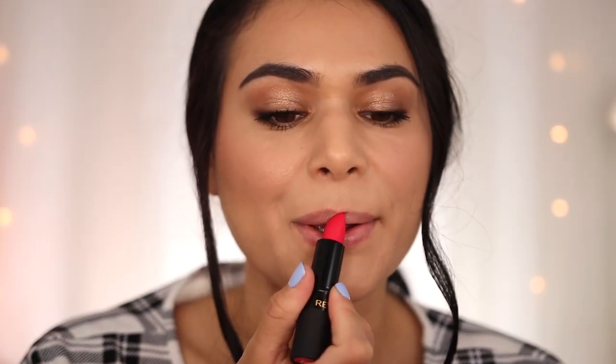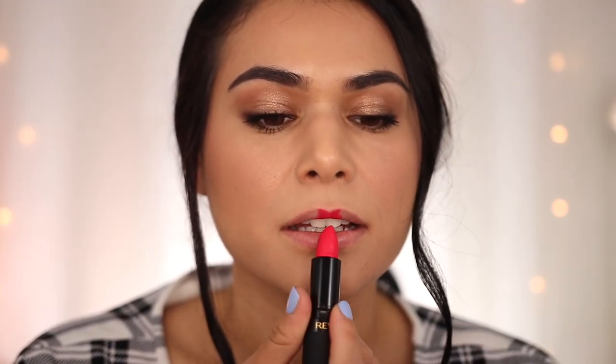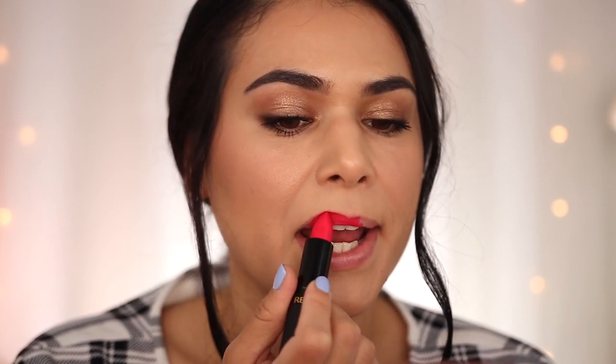This next pick is for those who love a bold red in a matte finish. This is the Revlon Super Lustrous The Luscious Matte Lipstick in Fire and Ice. Fire and Ice is such an iconic shade for Revlon. They've made it in a lot of their formulas, and it is this beautiful blue-based red, super flattering on a lot of skin tones. This is only $8.49, and I have to say this is probably one of my favorites, if not my favorite matte lipstick formula.